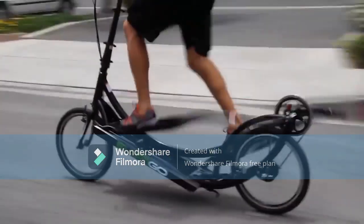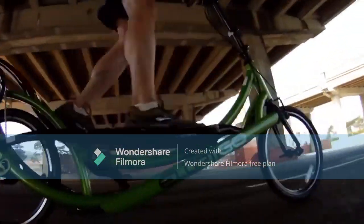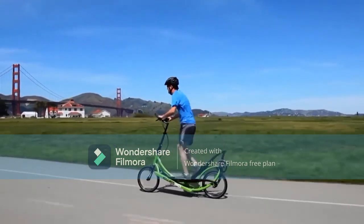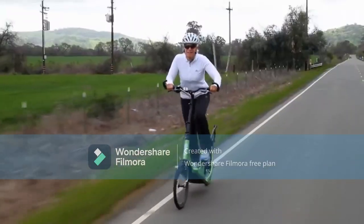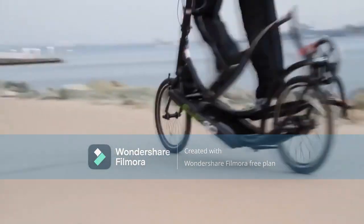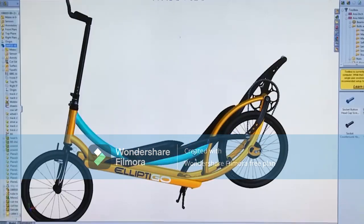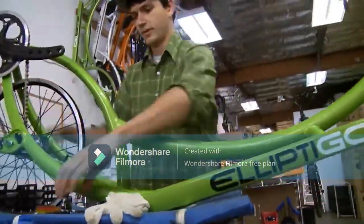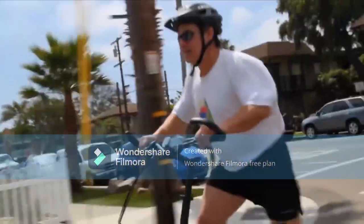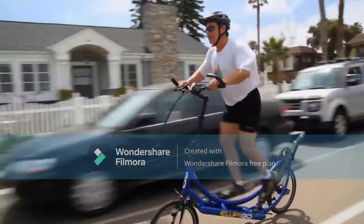Elliptical bikes are a relatively new thing. They're a cross between the elliptical machine you work out on in the gym and a bicycle. They allow you to get a total body workout while enjoying the outdoors. Each and every year, elliptical bikes are becoming more mainstream and can be seen on city streets, giving someone a high cardio, low impact workout.